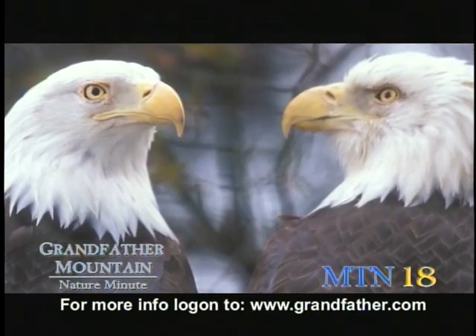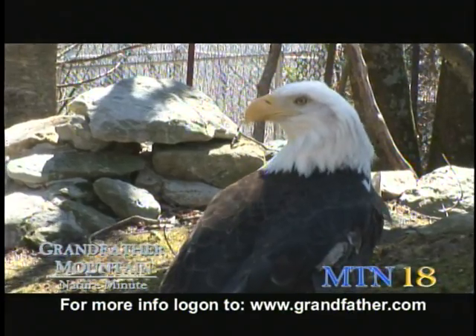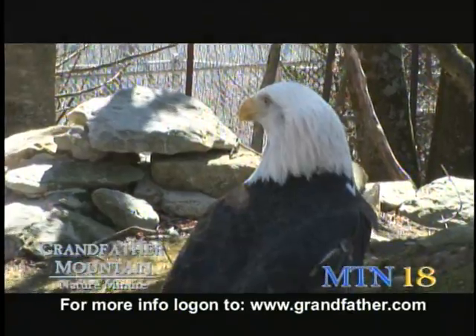They consume about six to 11 percent of their body weight each day. For a 12-pound female bald eagle, that would be three-quarters to one and a third pounds of food each day.